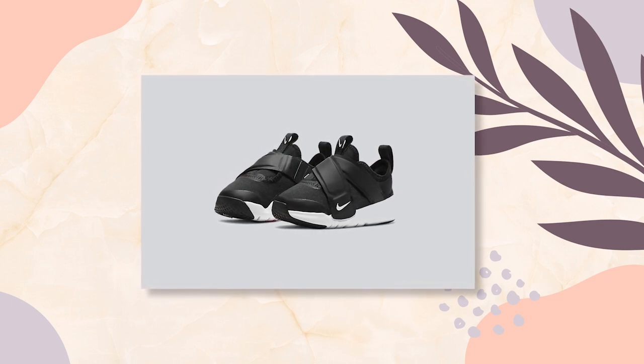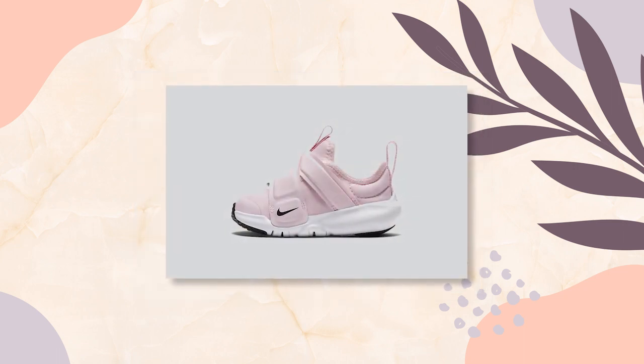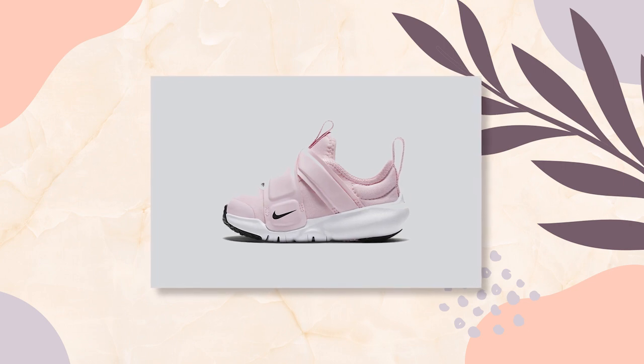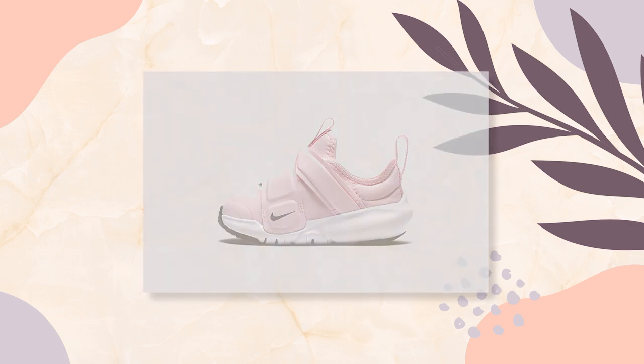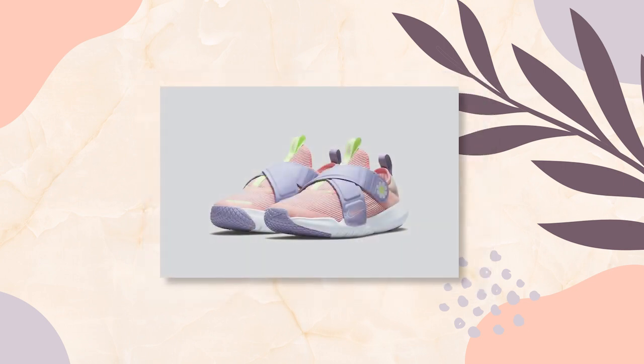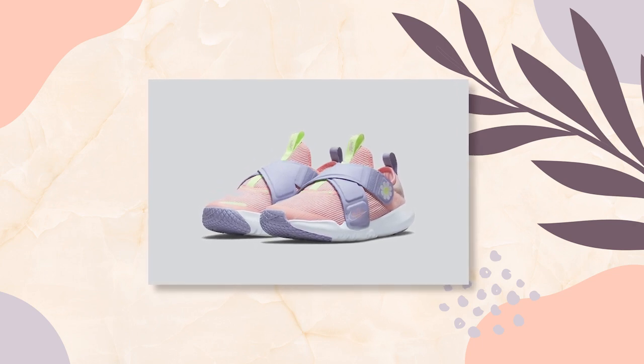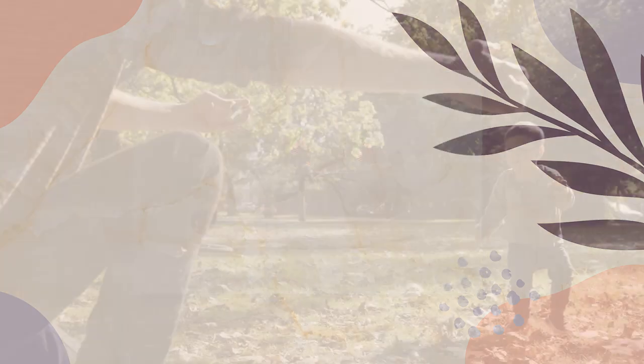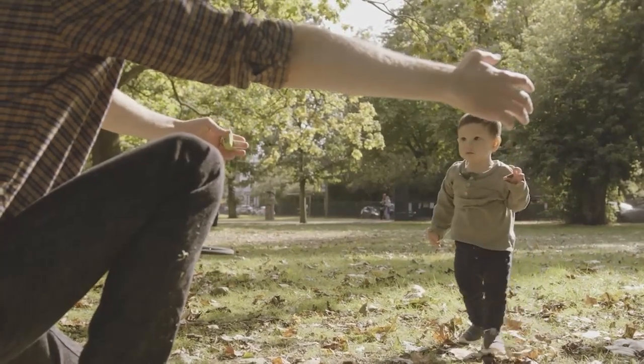Nike gives us the Flex Advance for younger kids, and it's as easy as one, two, three. Fly-Ease technology provides an extra-wide opening so little feet slip right in. Simply attach the two-piece strap across the top and you're done. They are super flexible, comfortable, and durable — perfect for little ones growing from crawling to their first steps.